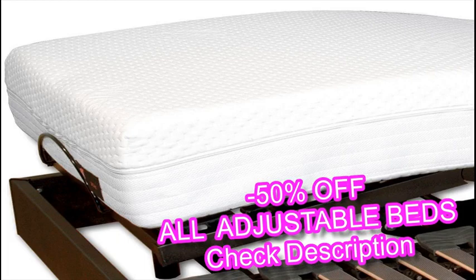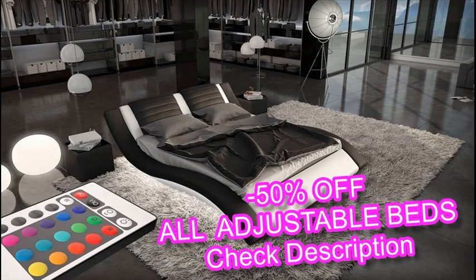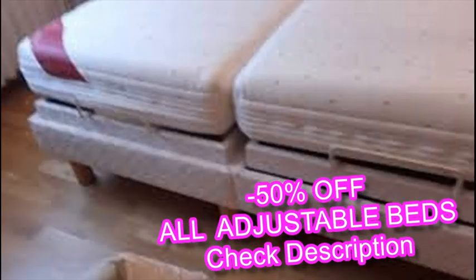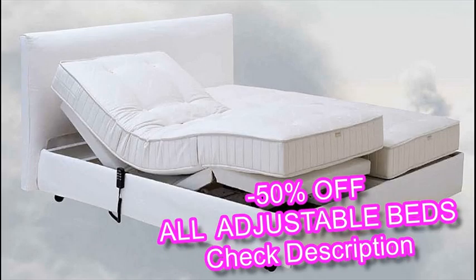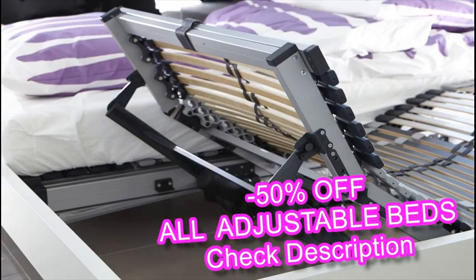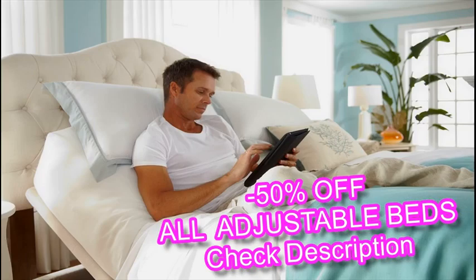Symptoms of poor circulation, such as leg and foot swelling, can be relieved by raising an adjustable bed at its front end, which allows you to sleep with your lower half elevated above your heart. For symptoms of lower back pain, an adjustable bed can be raised slightly at both the head and front, placing the sleeper in the zero gravity position, where the head and feet are elevated above the midsection.